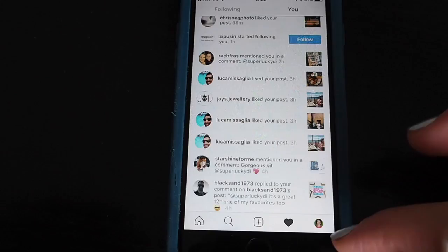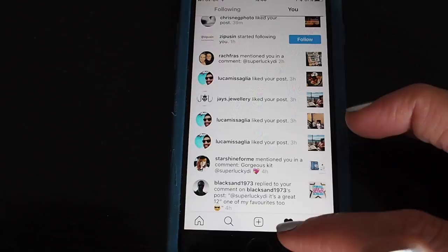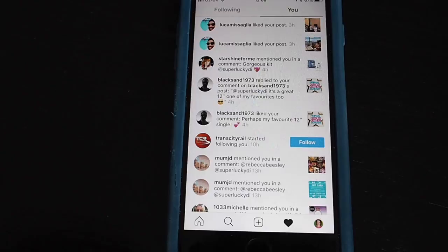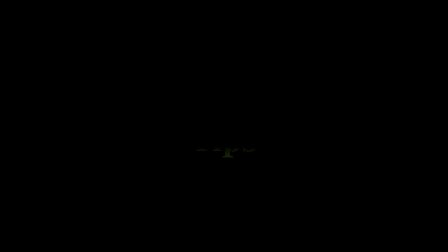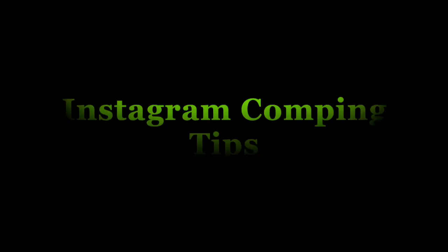You might also just be mentioned on a post, or the original competition post might be edited to mention the winner's name. Mentions on a post come up under activity. Essentially if you're entering competitions on Instagram, you need to be regularly checking the app for activity and messages in your inbox to make sure you don't miss any winning notifications.